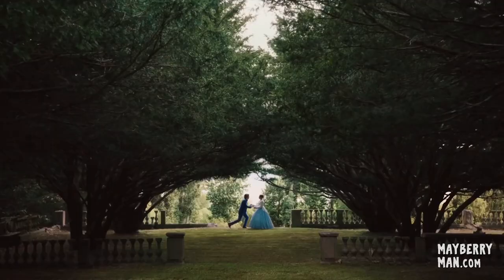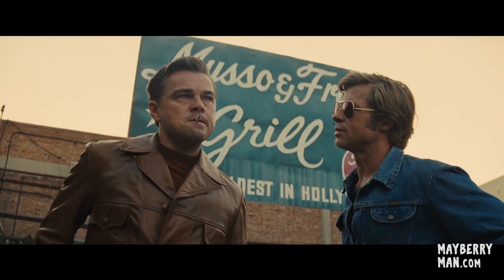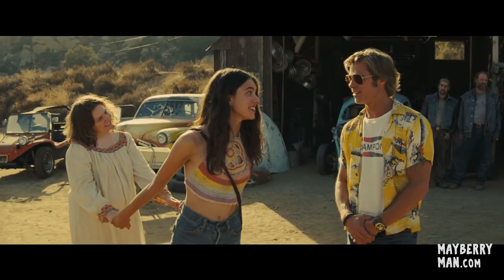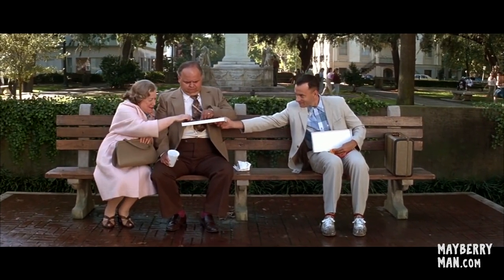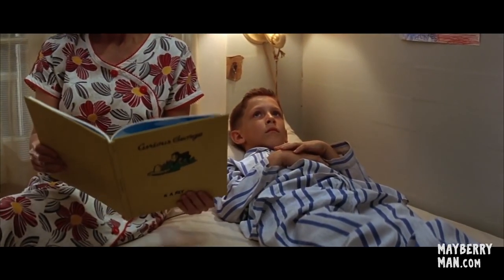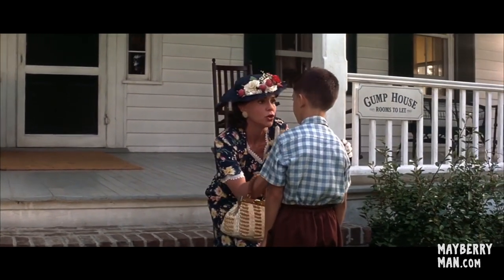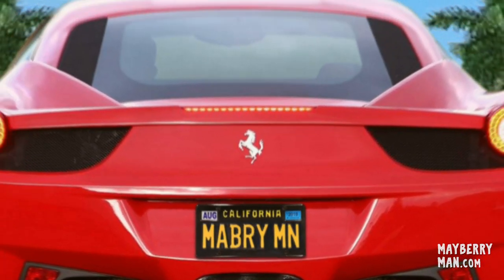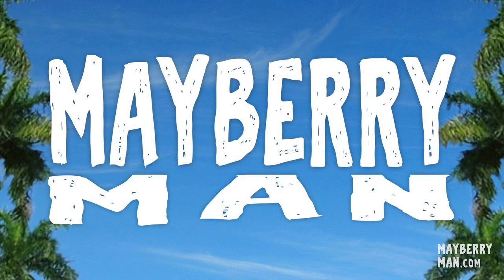Unless you're watching a period piece or something with exotic costumes, what the actors are wearing may go largely unnoticed. But it's important to understand that in motion pictures, everything you see is by design — the styles, the colors, the combinations of colors. It's always on purpose. So if you're planning to be an extra in Mayberry Man, you'll want to pay close attention so you can begin planning what you're going to wear for filming.